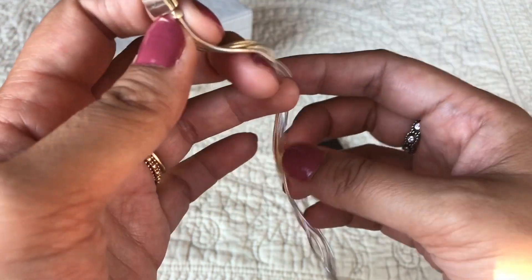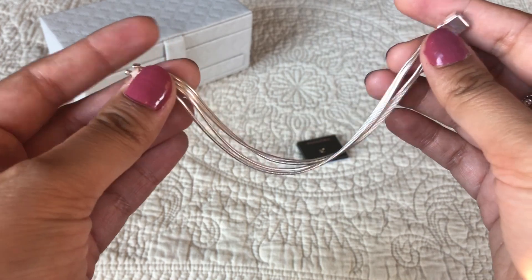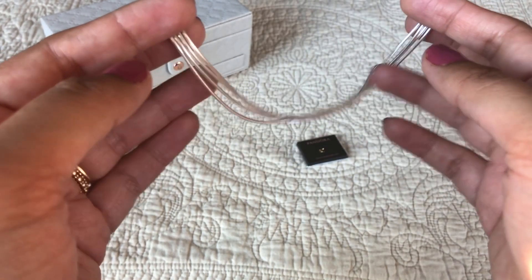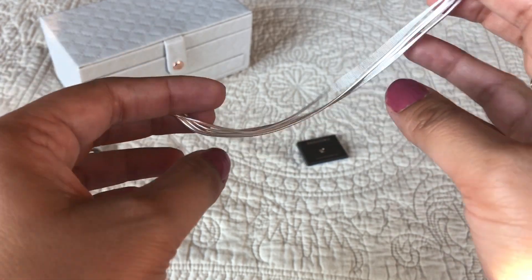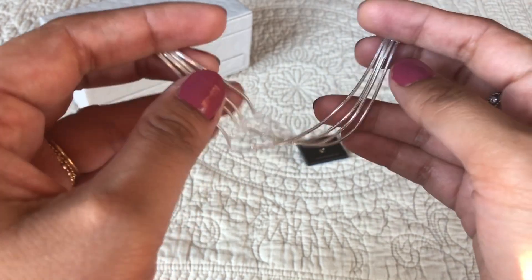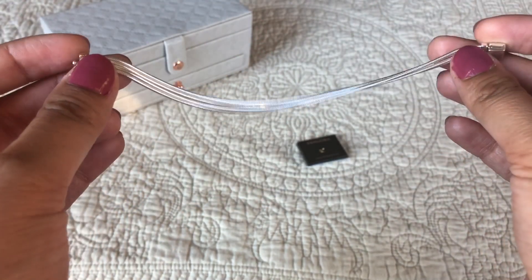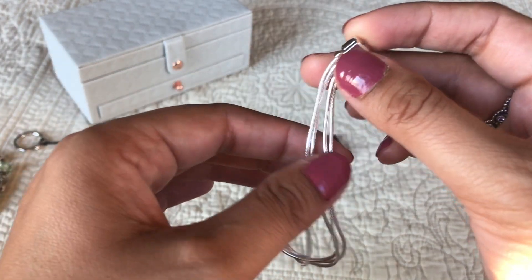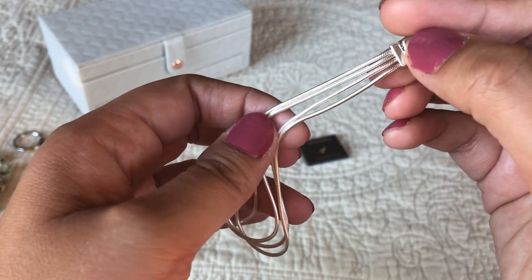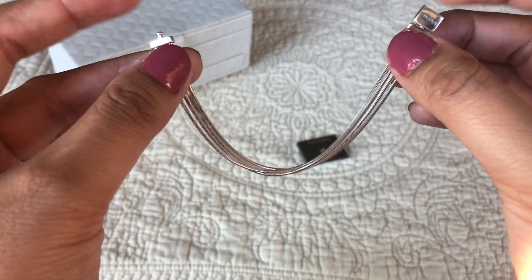It's so pretty and I don't think I'll put any charms on this — I'll wear it as is. When I put charms on it, it kind of curbs the movement of the bracelet, and I love this bracelet because of its movement.